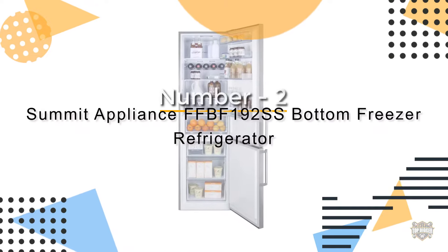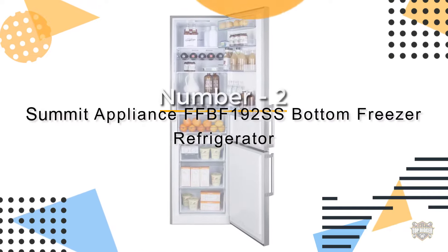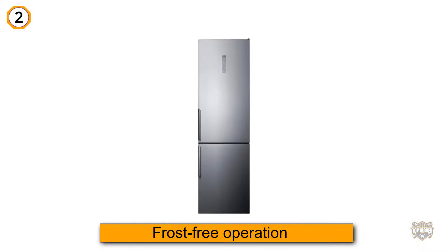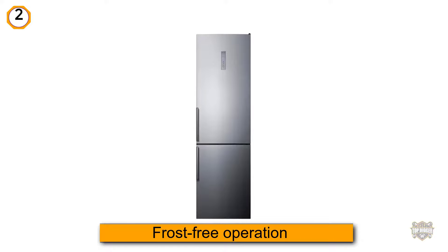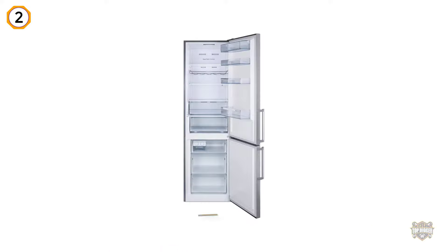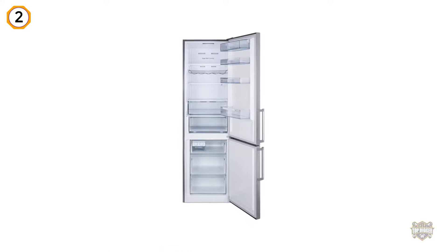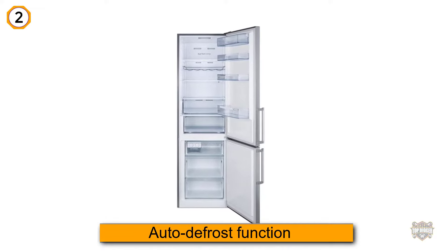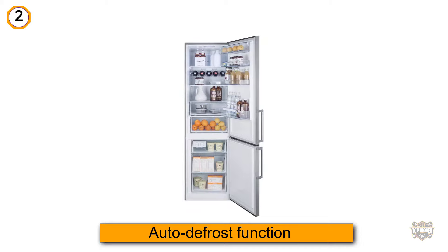Number two: the Summit Appliance FFBF192SS bottom freezer refrigerator. Very few bottom freezers offer frost-free operation as efficiently as this model by Summit. While it is not as deep as other models on this list, the refrigerator more than makes up for it with its excellent modern features.